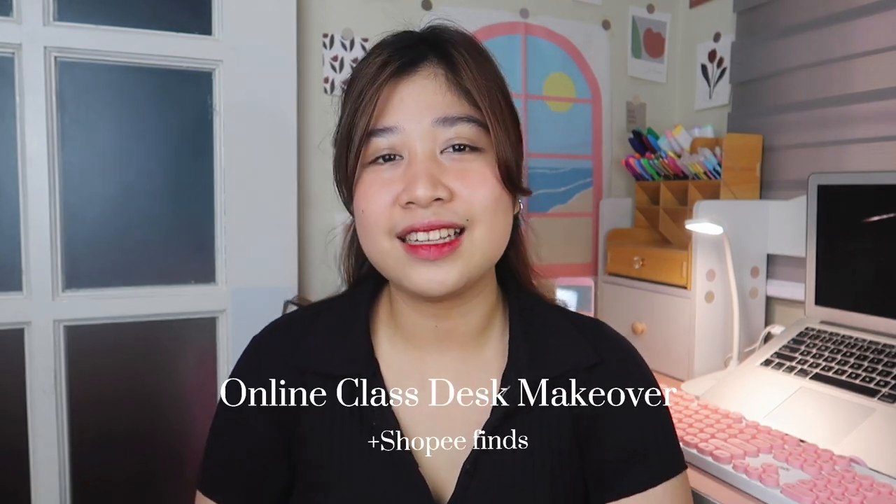It's me, Sophia, and welcome back to my channel. For today's vlog, I am so excited to share it with you guys — my desk setup for online class.